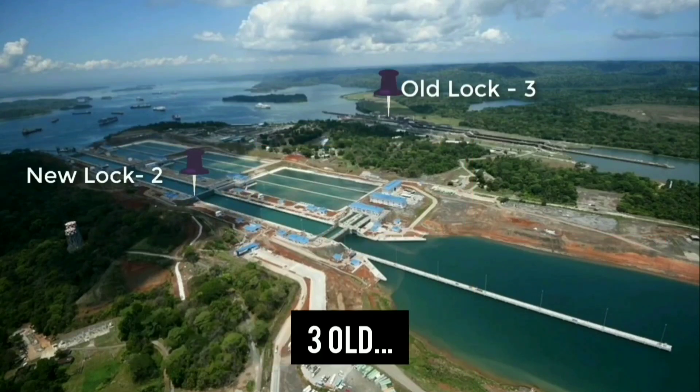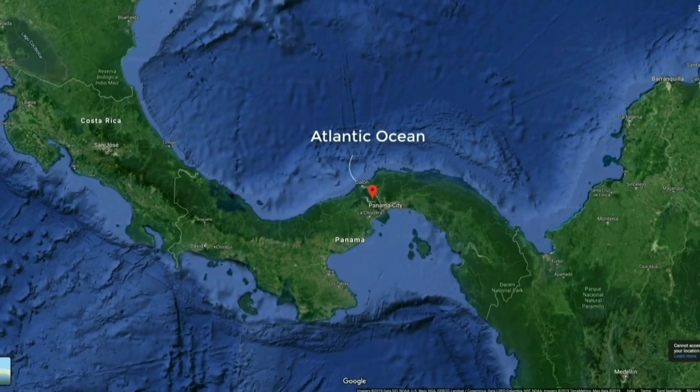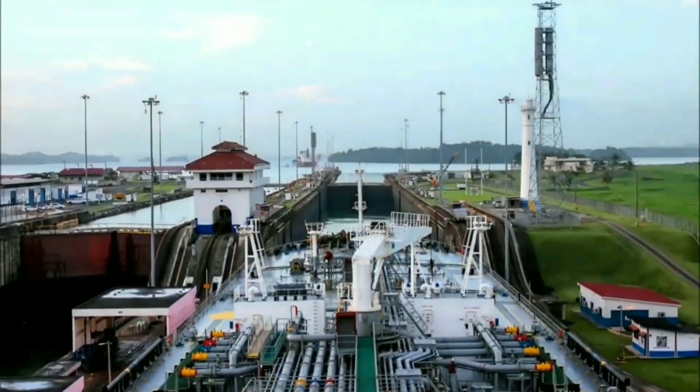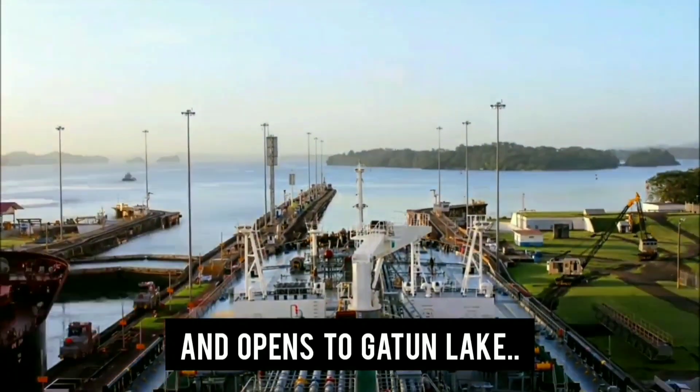There are a total of five locks in the Panama Canal — three old and two new. When entering from the Atlantic to the Pacific, the first lock is the Gatun Locks. It is a three-step flight which lifts the ship 85 feet above sea level and opens to the Gatun Lake.